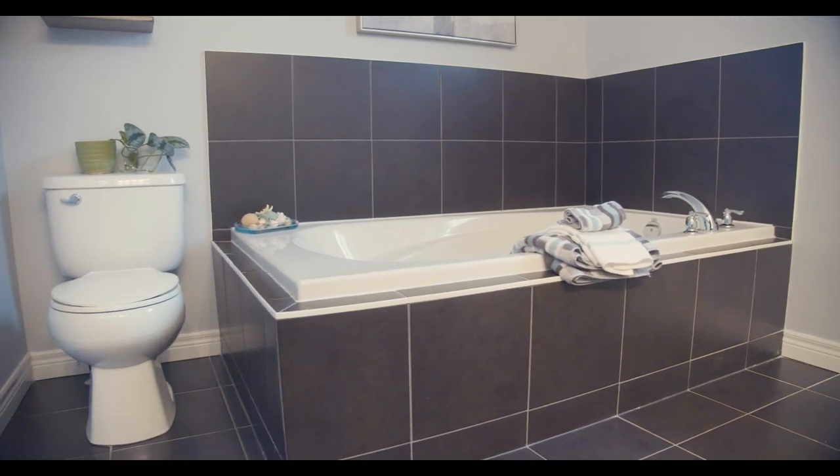If you don't have a realtor and you'd like to take a closer look at this place and experience it for yourself, my name is Manny De Silva from REMAX Niagara and I'll be happy to help. Thanks for watching.